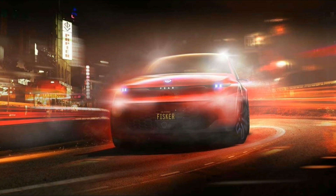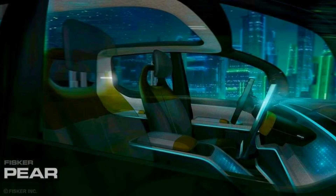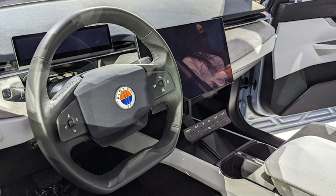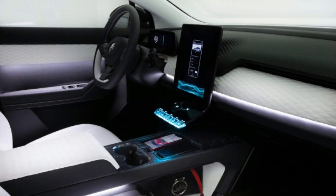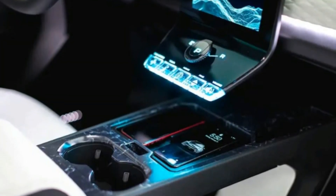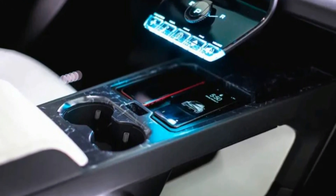As far as the interior goes, Fisker hasn't really released official pictures to show us what the production model would look like, but we can take a look at the Ocean's interior to see the general direction that Fisker wants to go with its interior design. Fisker says that visibility is very important to the design, and Fisker plans on implementing a wraparound front windshield for great visibility up front. Because of the lower price tag, the Pear may share a lot of the overall design with the Ocean, just with cheaper materials and cost-cutting in certain areas. Fisker also says the Pear will offer clever storage, and we'll take a look at some of these storage features later in the video.